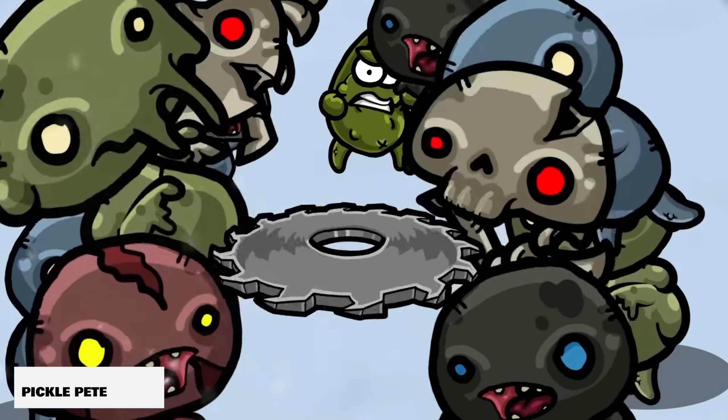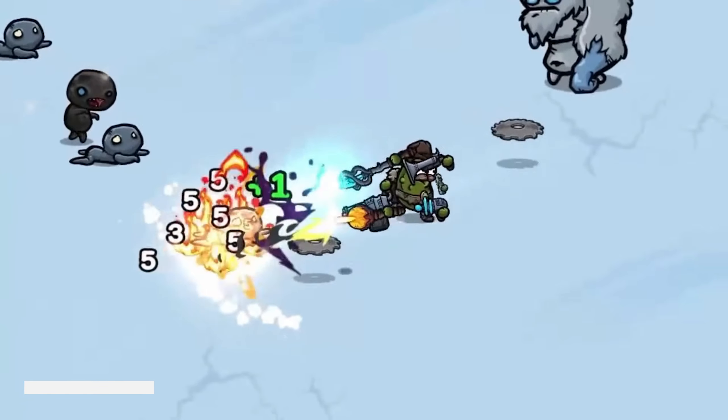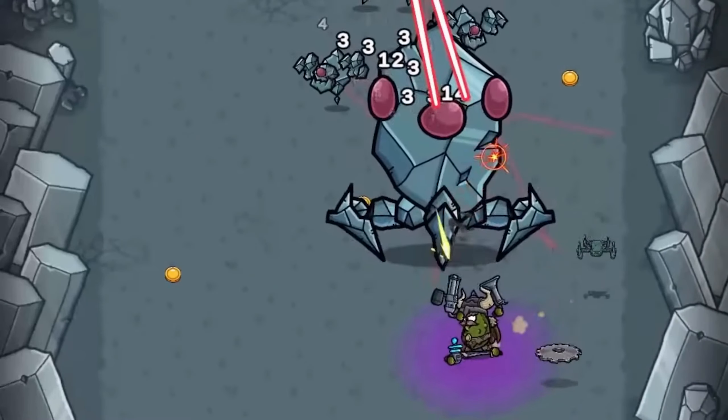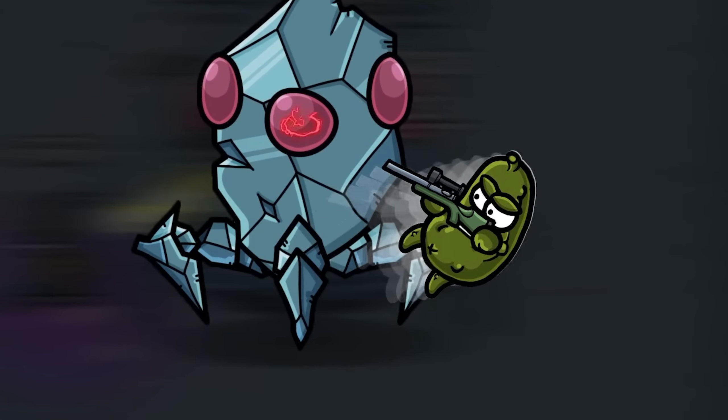And then there's Pickle Pete. This is a bullet-hell survival-style game where you get to unlock different weapons as you go and then upgrade the weapons that you choose to utilize as you try and take down all the bugs that are trying to eat the pickle. Super fun game, super casual, and really easy to play.